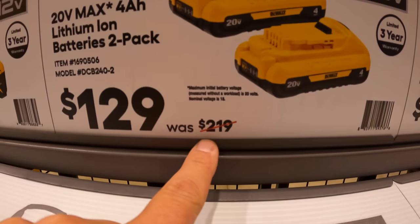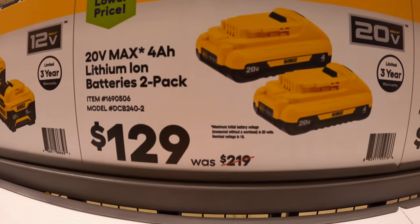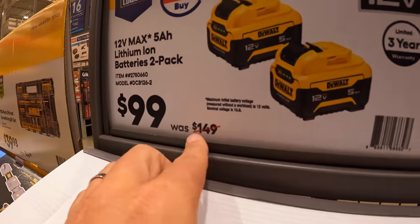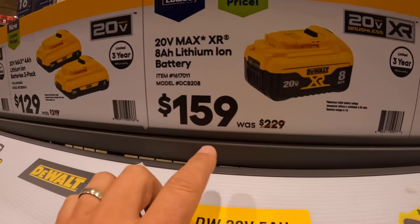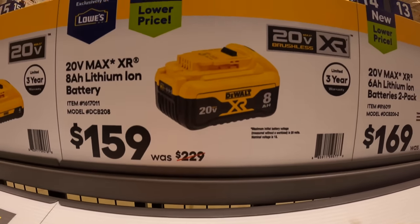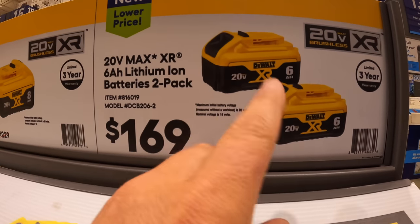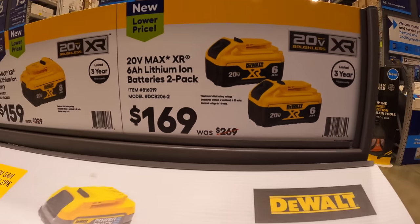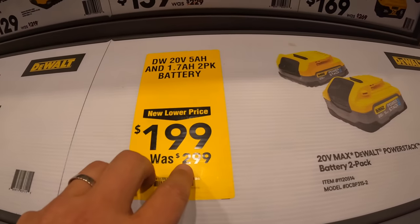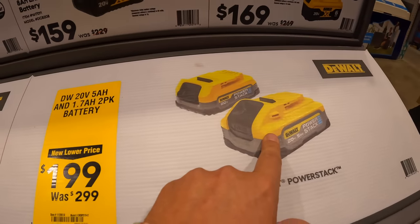That was $219, so that's actually a great deal because these batteries are expensive individually — they were $149 without the sale. $159, was $229, for the XR 8 amp hour battery. $169, was $269, for two 6 amp hour XR batteries with 21700 cells. They still have the Power Stack deal: $199, was $299, for a 1.7 amp hour and 5 amp hour Power Stack battery.